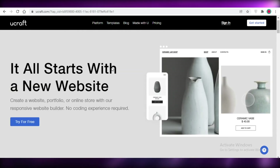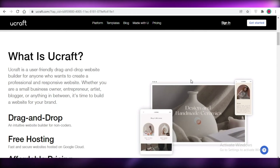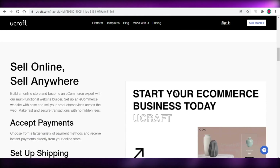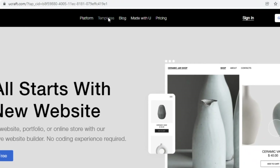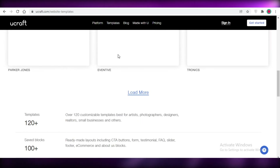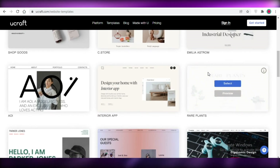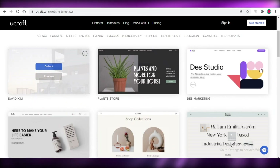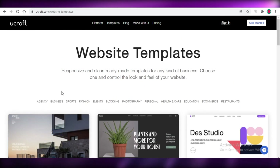Moving on to the last website builder, we have Ucraft. Ucraft is probably the least popular, but it's a very nice and sleek website builder. You can start your e-commerce business with Ucraft and they have affordable pricing. The overall template designs available on Ucraft are pretty sleek and different from Wix and Weebly — you can really tell a Wix or Weebly design, but Ucraft designs have their own aesthetic which is very attractive.